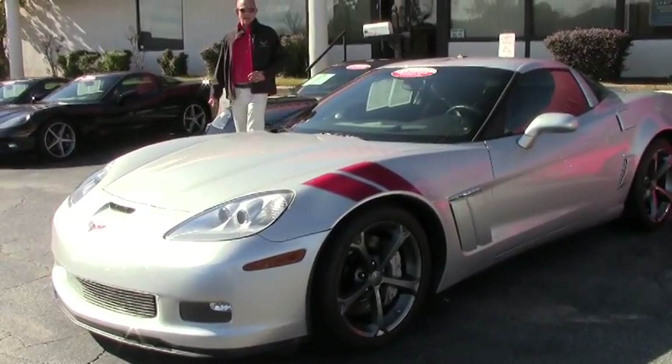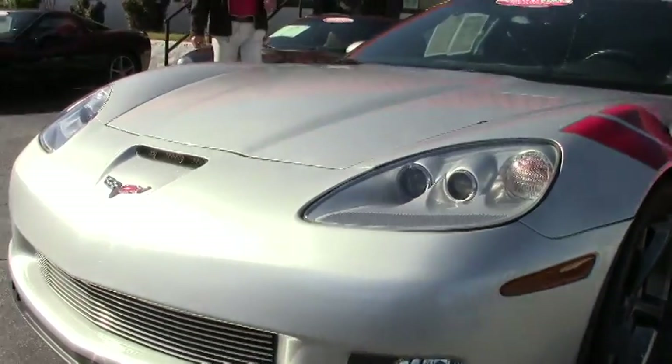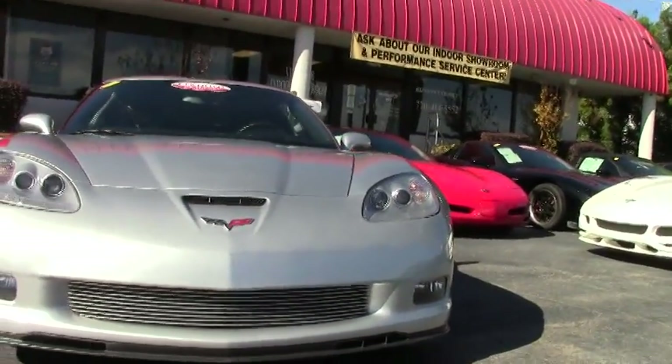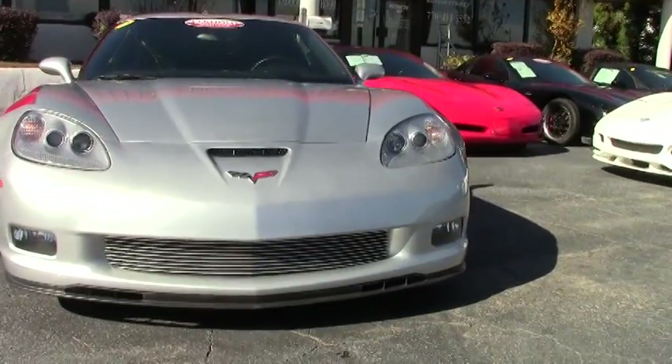This particular Grand Sport is absolutely loaded with factory options. It's a 3LT car, which of course gives you the heads-up display, heated seats, memory package, dual mode exhaust, and dual zone climate control.